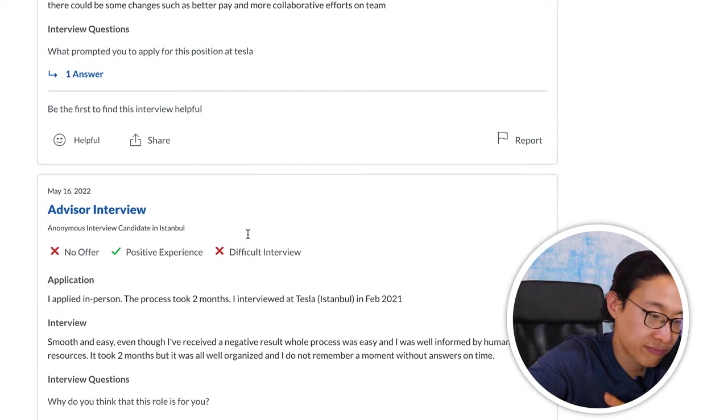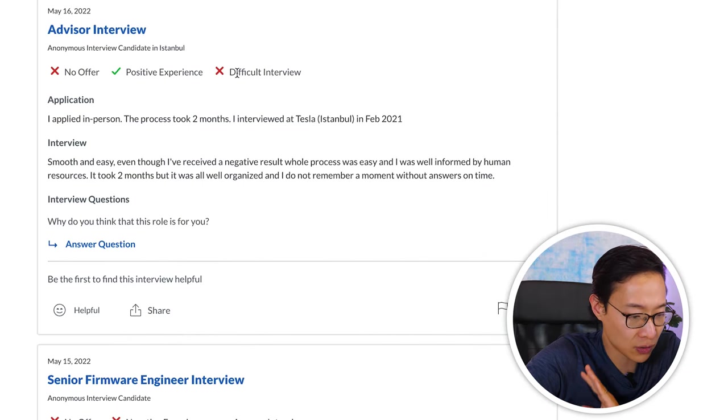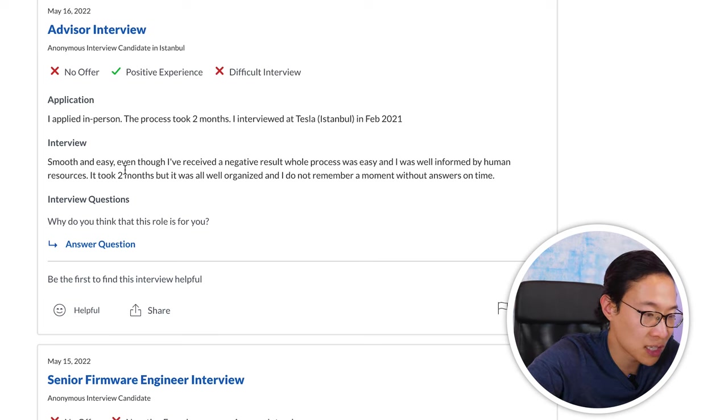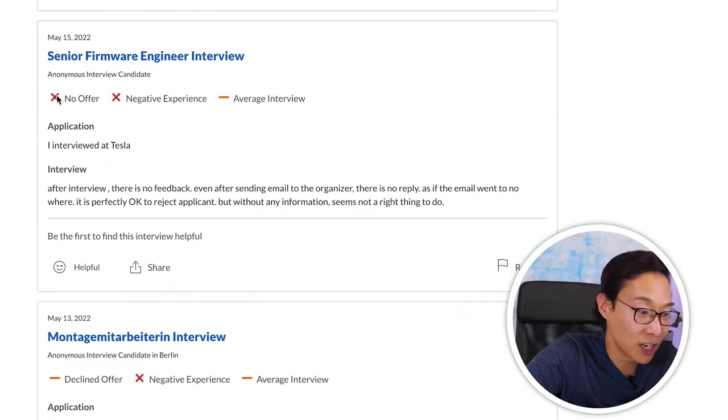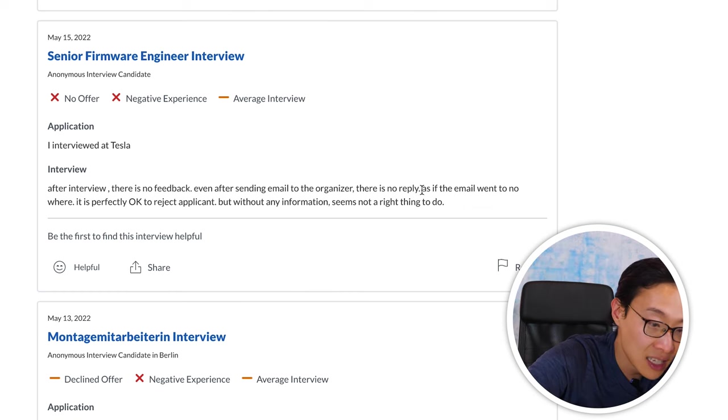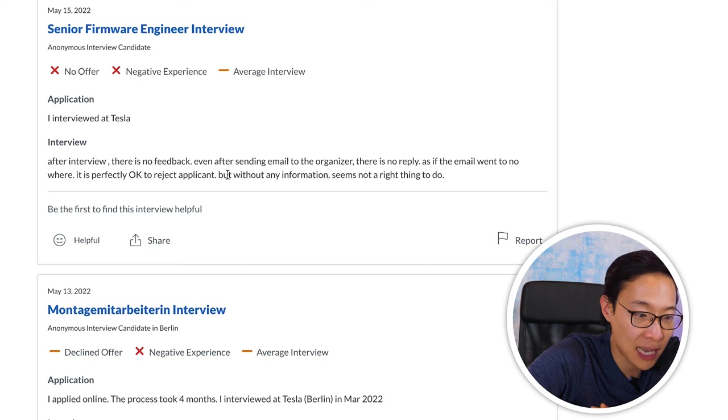An advisor candidate had a two-month process applied in person but said it was smooth and easy — well organized with HR keeping them informed throughout. A firmware engineer candidate had a negative experience: after the interview, there was no feedback provided, and even after sending follow-up emails they received no reply. As a company, the least you can do is provide feedback — candidates spent significant time interviewing for you and deserve to know where they went wrong.